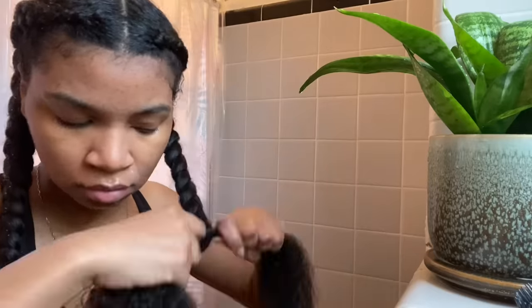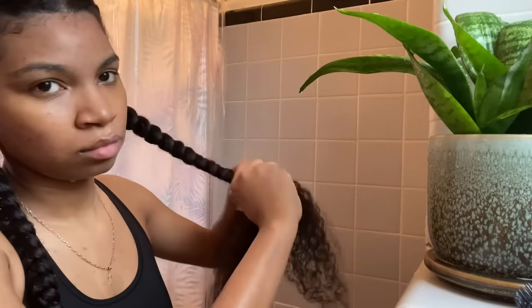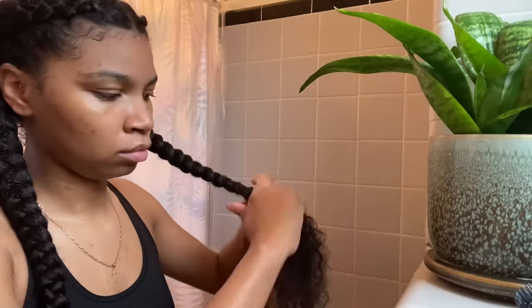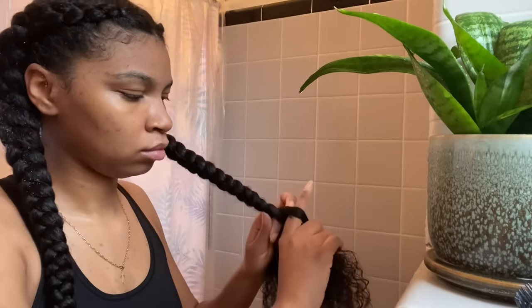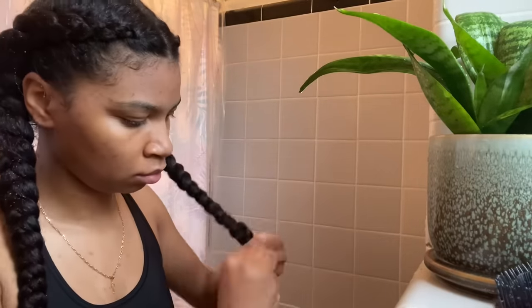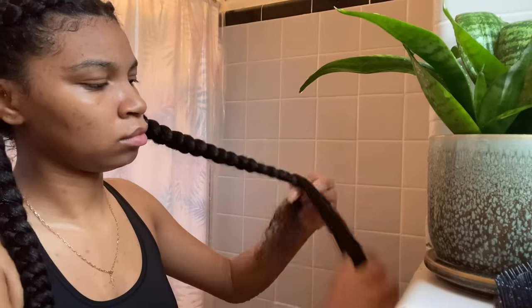I'm going to finish braiding this up, then add some leave-in conditioner — just put it in my hands and rub it into the braids. I'm going to trim my ends but I won't show that part because I want this video to be a little shorter. Let me know down below if there's anything else you want to see. If you have any questions or comments, feel free — and if you can like and subscribe that would be great. I love you very much.